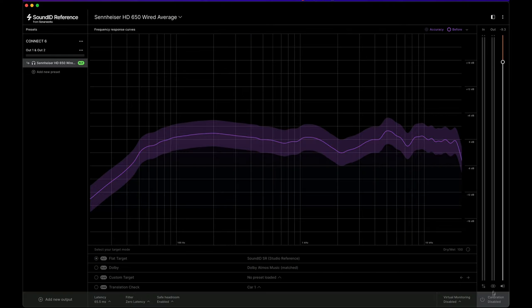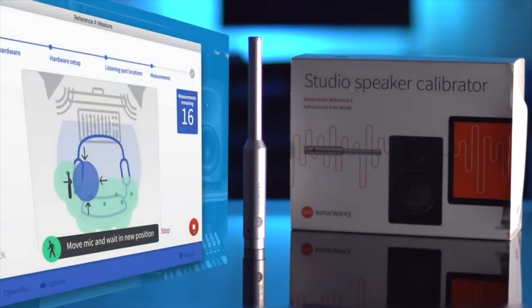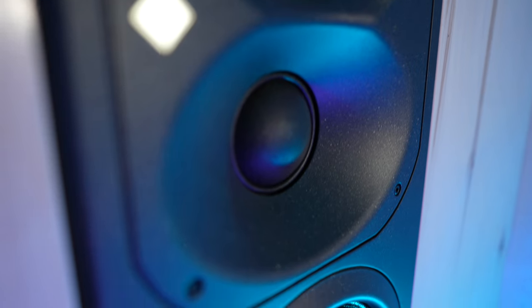If you're not familiar with Sonarworks, they are the makers of SoundID Reference, which is one of the industry's leading platforms for calibration technology for headphones as well as speakers in rooms. They're used in over 200,000 studios around the world, and by Grammy award-winning engineers who work with A-list artists like Lady Gaga, Adele, Madonna, and Coldplay. Their technology is really interesting and definitely something to be aware of. So thank you to Sonarworks for allowing me to share this video.